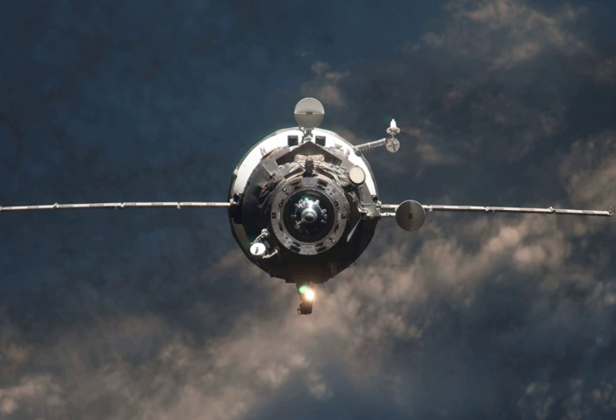The docking port had been vacated by Progress M-13M on 23 January. Progress M-14M undocked on 19 April 2012 at 11:04 GMT from the PERS module, making way for Progress M-15M.